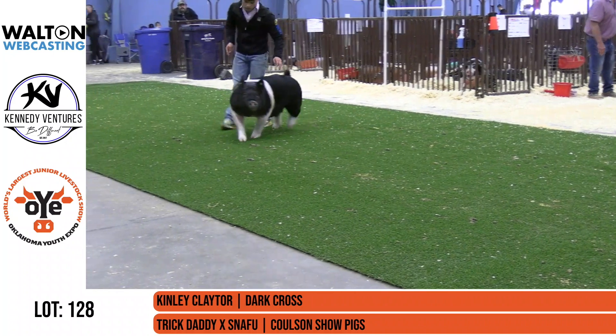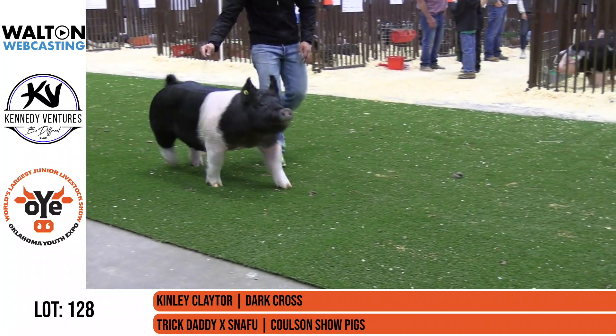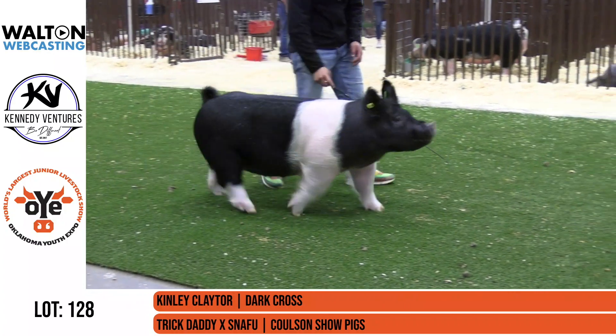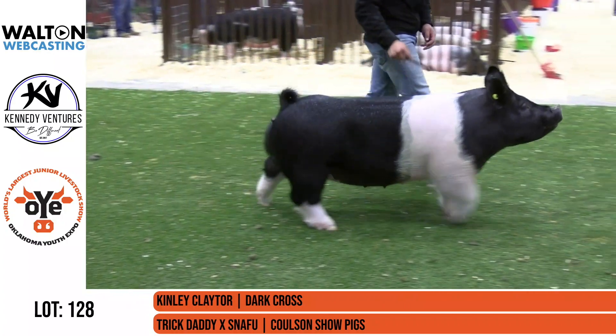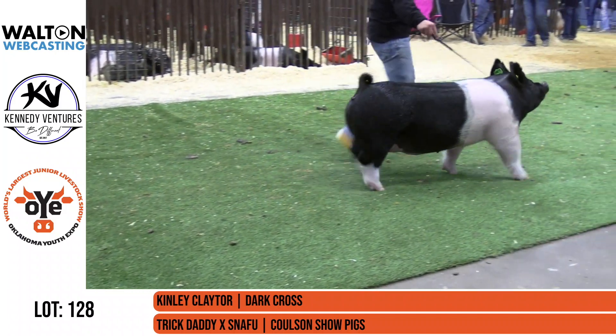Some people talk about checking boxes — this gilt does that. She does everything really, really well. She comes from Colson, and that should give you even more confidence from a buyer's perspective. So much mobility, ribcage, and width in this particular gilt. Really nice one here from Colson.